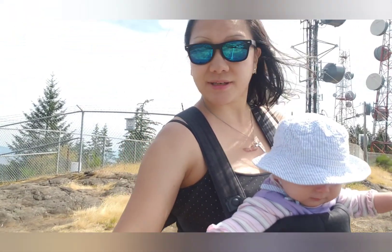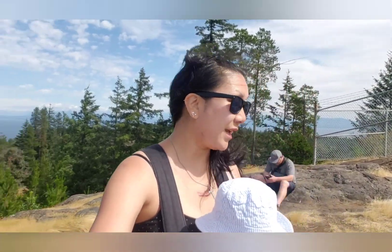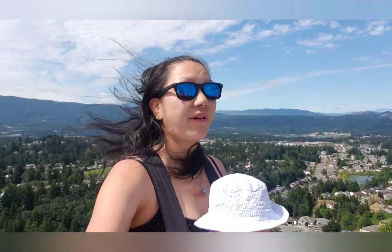Hi everyone, this is Amy and Winter, and Kevin is somewhere in the back of the truck. We have finally arrived at Caudill Hill. Caudill Hill is located at Flatsville on BC, Vancouver Island.